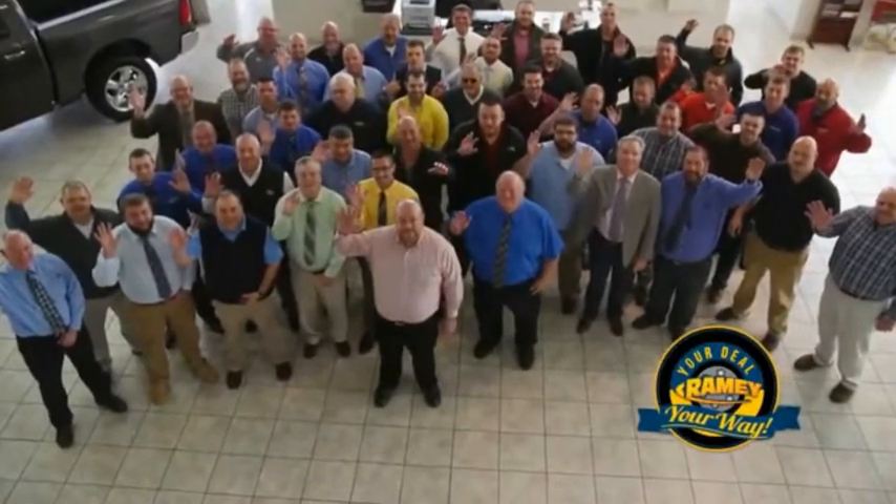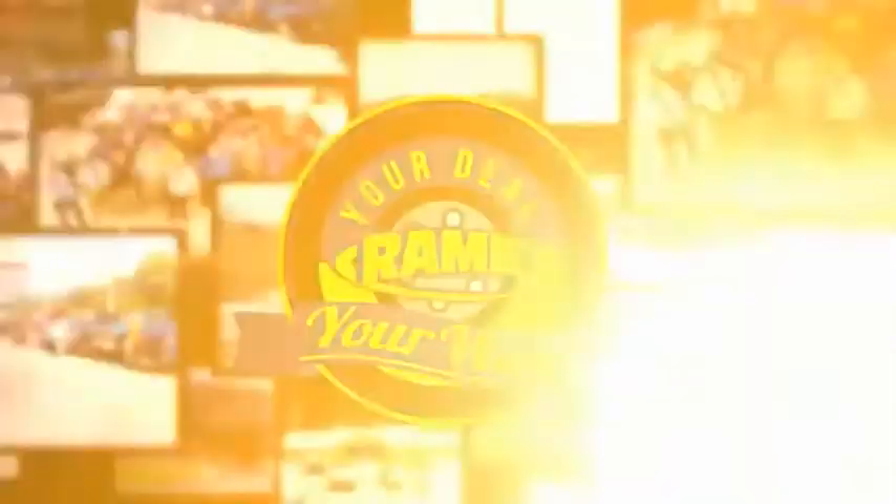We want to be your partner in the car buying experience, because at Ramey, it's your deal, your way.